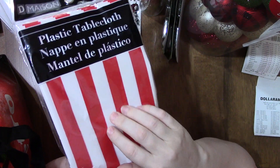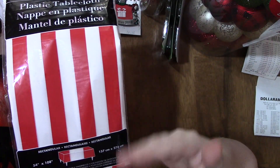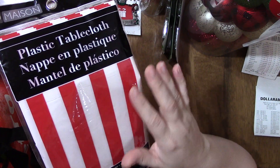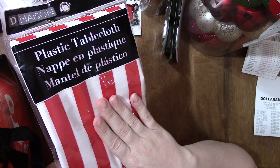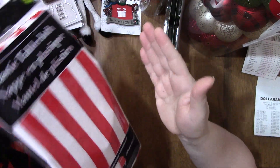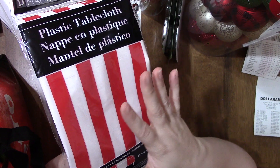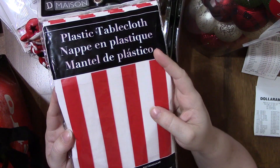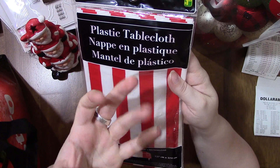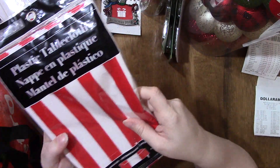I had to get this tablecloth. We got a table and chairs for the boys — for coloring, eating, or for our six-year-old to do homework on until he gets his art desk for Christmas. We wanted to put something over it in case they spill because it's a wood table. My husband wants to try to heat it so it sticks to the table, and for $1.25 we figured we could experiment.